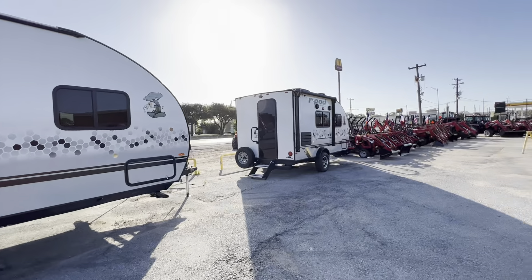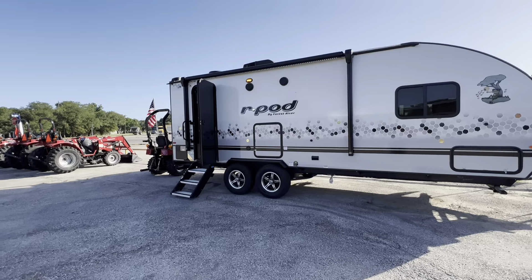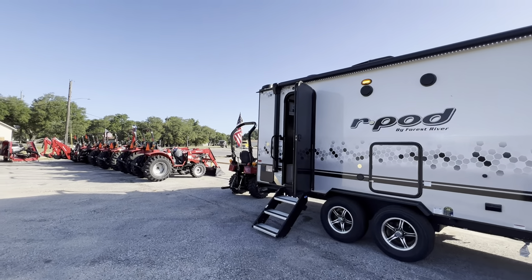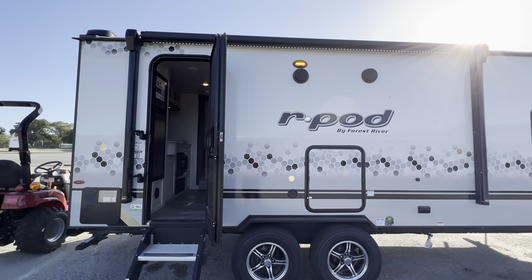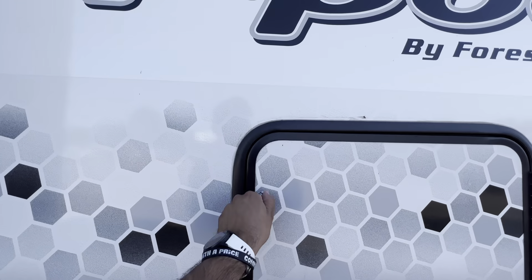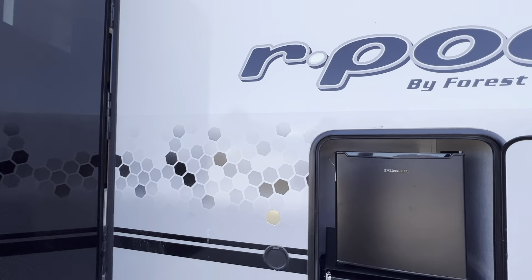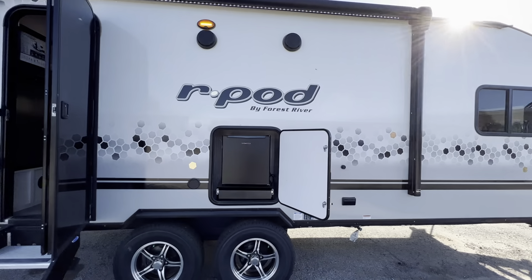They started out more like this size, single axle, but they have expanded to the tandem axle. The great thing about R-Pod is this aluminum frame, so it's stronger and lighter than wood. The sidewalls are a laminated sidewall, which offers better insulation. It also has block foam insulation, and with this type of sidewall it's going to hold up much better in heavy rain and hail.